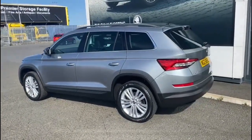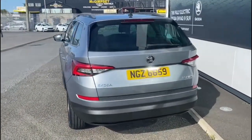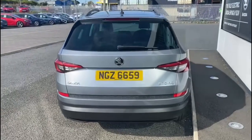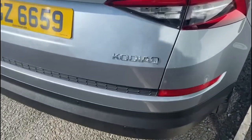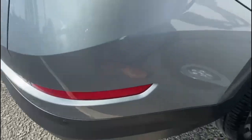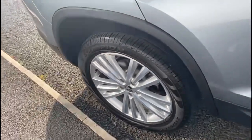Standard features with the SEL model include alloy wheels, parking sensors, rear privacy glass, touchscreen digital radio with satellite navigation, Bluetooth for your mobile phone, and heated front seats. The vehicle has 39,541 miles on the clock.